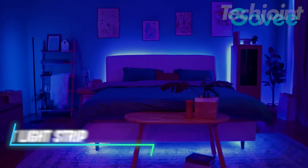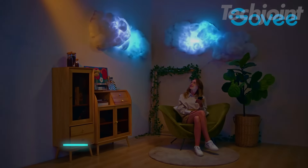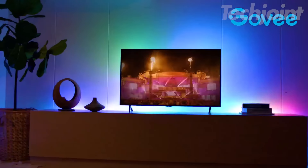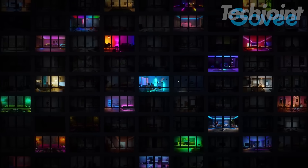This LED strip light adds color and fun to any room. You can control it with an app on your phone, which lets you change colors and brightness easily. The lights can show different colors at once, making them great for parties or Halloween. There are over 16 million colors to choose from, and you can even sync the lights with music for a lively atmosphere.